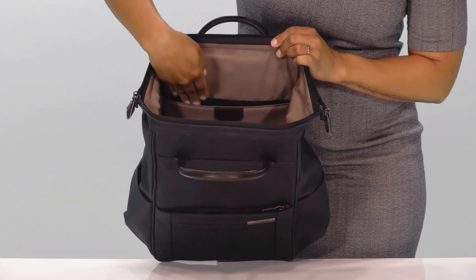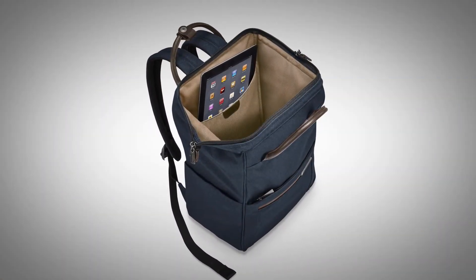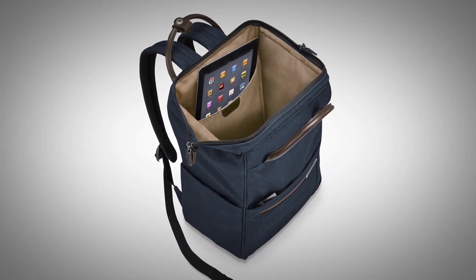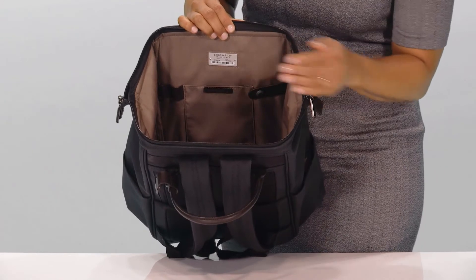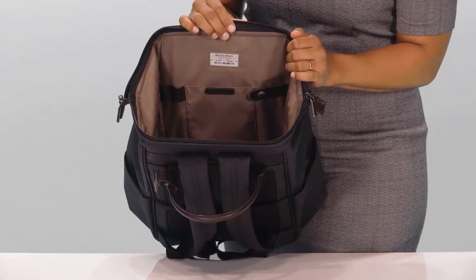A generously padded tablet slip pocket protects most tablets and e-readers in or out of their cases. And you'll find another RFID blocking pocket, pen loops, and other organizational features inside.